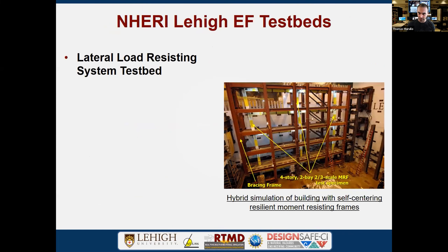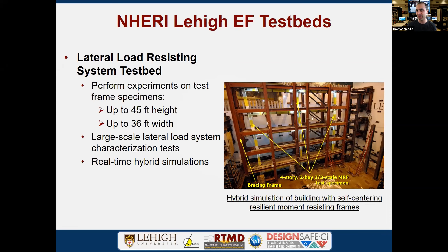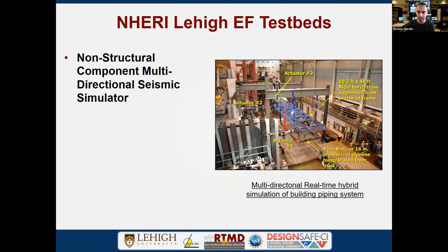Our test beds include a large lateral resistance system test bed — the red reaction frame you see here — which is a 45 by 36-foot frame housing a four-story, two-bay, two-thirds scale MRF system. The red frame is the reaction frame that provides safety and the boundary for the test. Up to four actuators can be connected on the east wall inside the frame for large structural systems under high demand. We've done hybrid and real-time simulations with this setup.